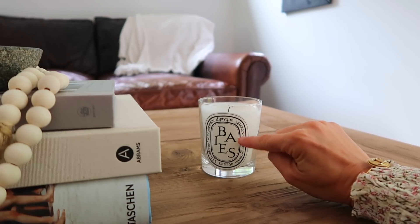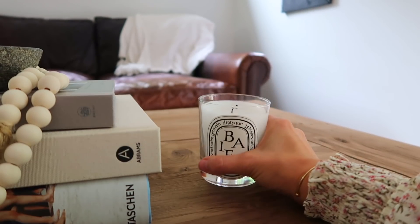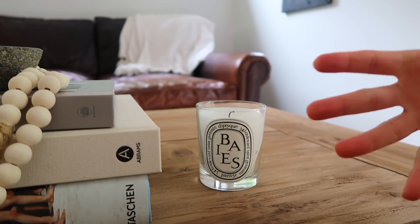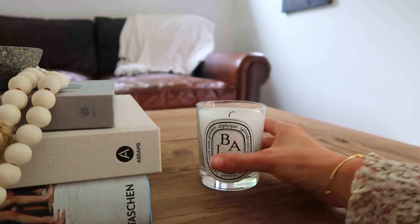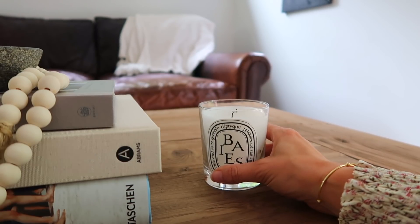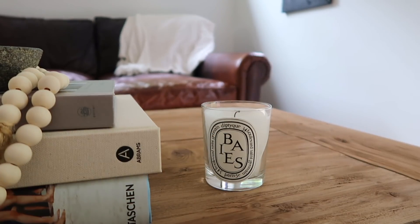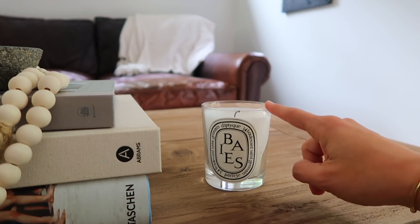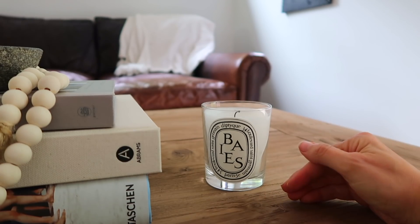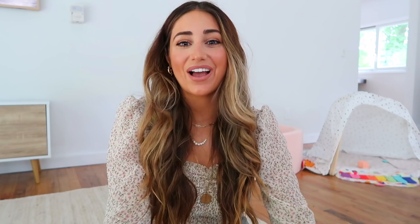You might remember from a previous video — Diptyque, the 'Baies' scent. This is a pretty fancy candle, it smells amazing. You really only need one — just invest in one and the scent is beautiful. I never have time to go to department stores, and I couldn't find it on Nordstrom's — they were sold out in this scent. Amazon had it at the exact same price and it came super fast, like in a day. Amazon Prime is great for that.